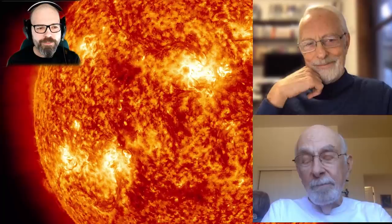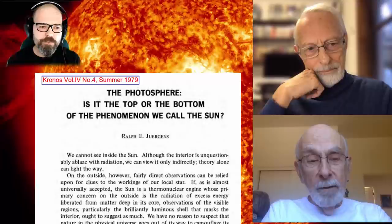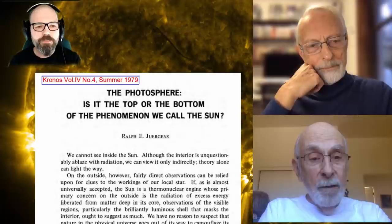Where I'd like to start, Don, like I started with Wal, is maybe a little bit about how you became involved with the Electric Sun and the Electric Universe. When did that start for you and what were your initial views of Juergens' model when you came across it? Well, it was like anybody getting involved with anything — it's sort of gradual. First you dip your toe in, and then you're up to your ankle, and then it's up to your knees.